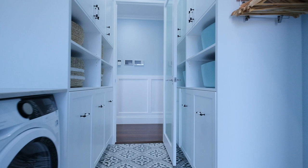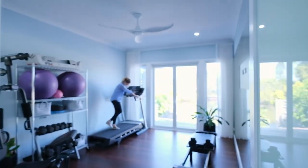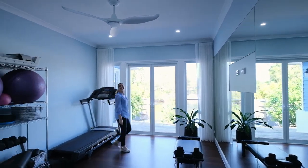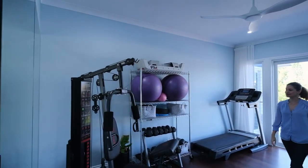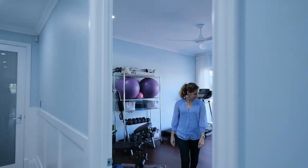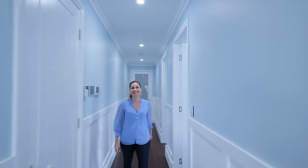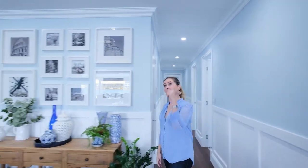We're going to turn right because we're going to have a look at your own personal gym. Again you've got water views from the gym area — great size. Of course you could always turn this into an extra room if needed. Behind me where the door is, you've got the garage which can fit four cars.